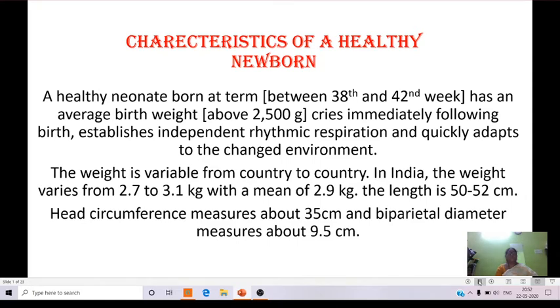A healthy newborn is one born between 38 and 42 weeks, with an average birth weight above 2500 grams, who cries immediately following birth, establishes independent rhythmic respiration, and quickly adapts to the changed environment. The healthy newborn body weight is variable from country to country, and in India the weight varies from 2.7 kg to 3.1 kg with a mean of 2.9 kg.